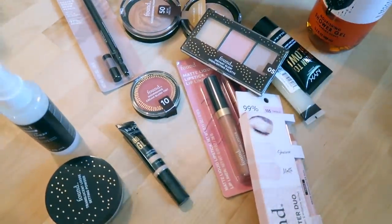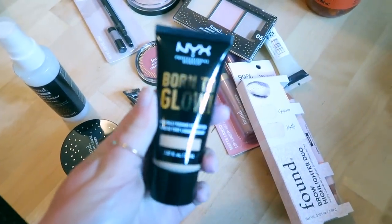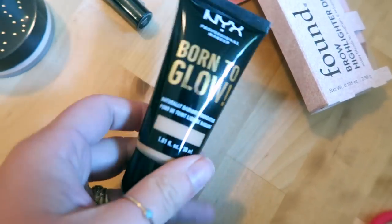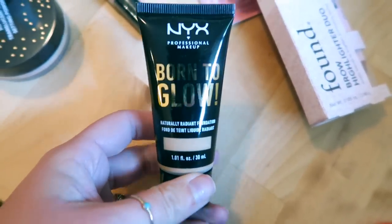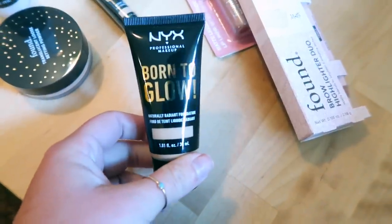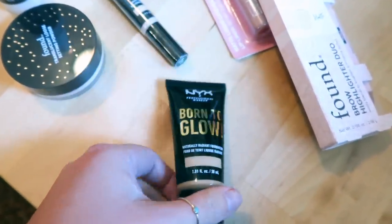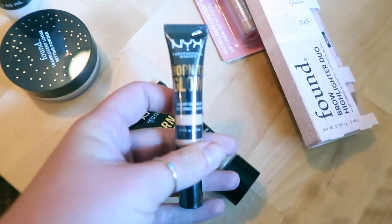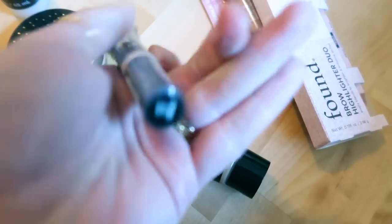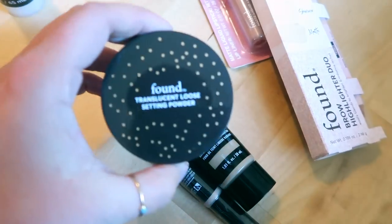So here are the items I chose. My cousin actually wore this NYX Born to Glow foundation when she visited and I've been meaning to try it. They have so many shades it's a little overwhelming — I ended up going with the color Buff. I'm quite pale at the moment because I haven't self-tanned in forever. I also got the Born to Glow concealer in the color Light Ivory.